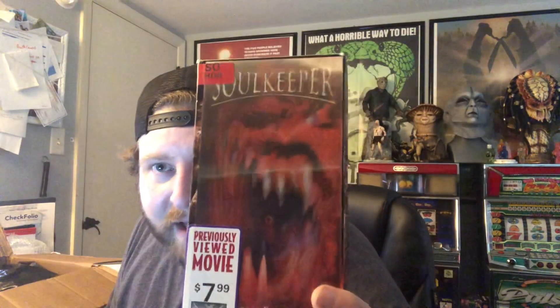He also gave me a copy of Soul Keeper. I believe I have another one — I'm not sure — but I know I don't have this one specifically, so thank you. I'll definitely watch this. I thought this was part of a series but I'm not sure. Soul Keeper — I'll definitely check it out. Thank you. Okay, so let's get down to the things that we actually traded for.